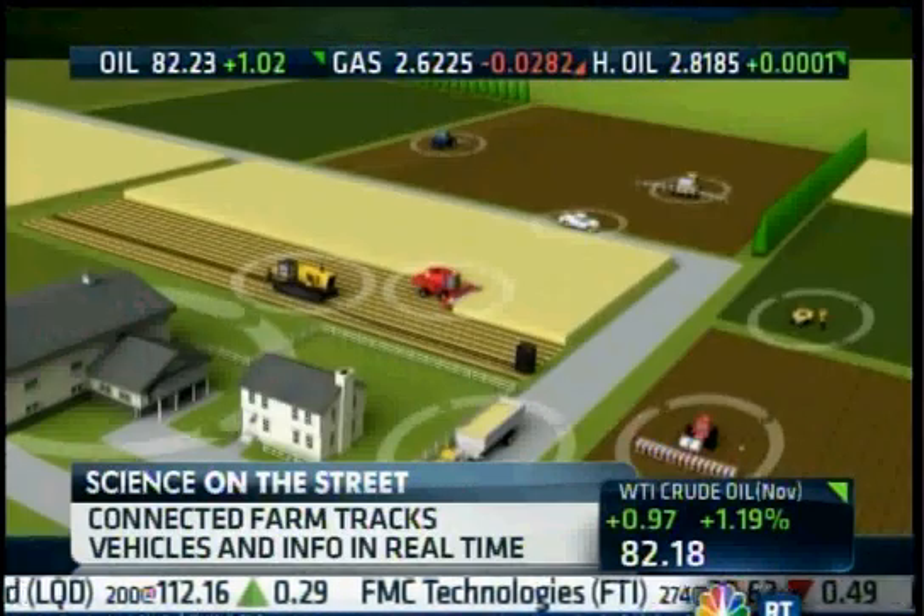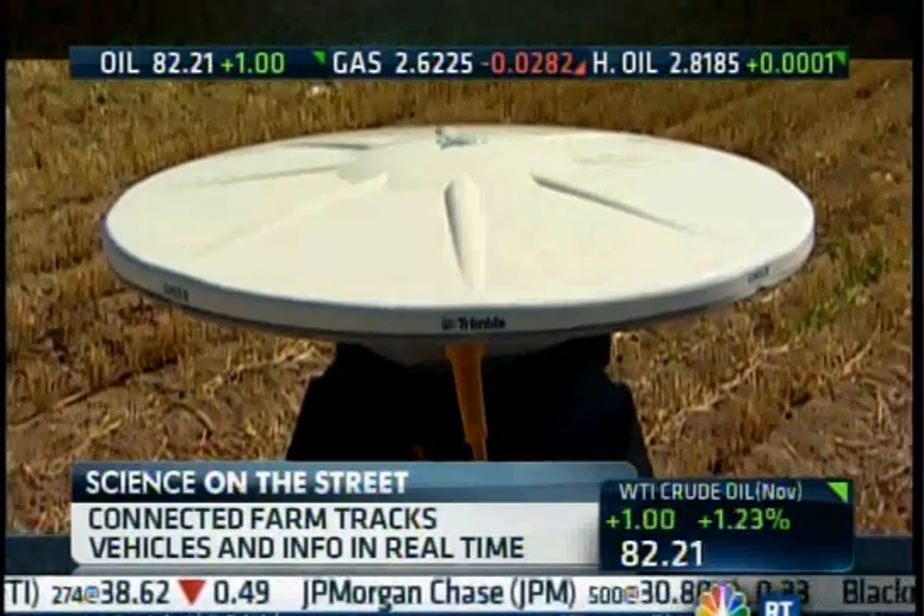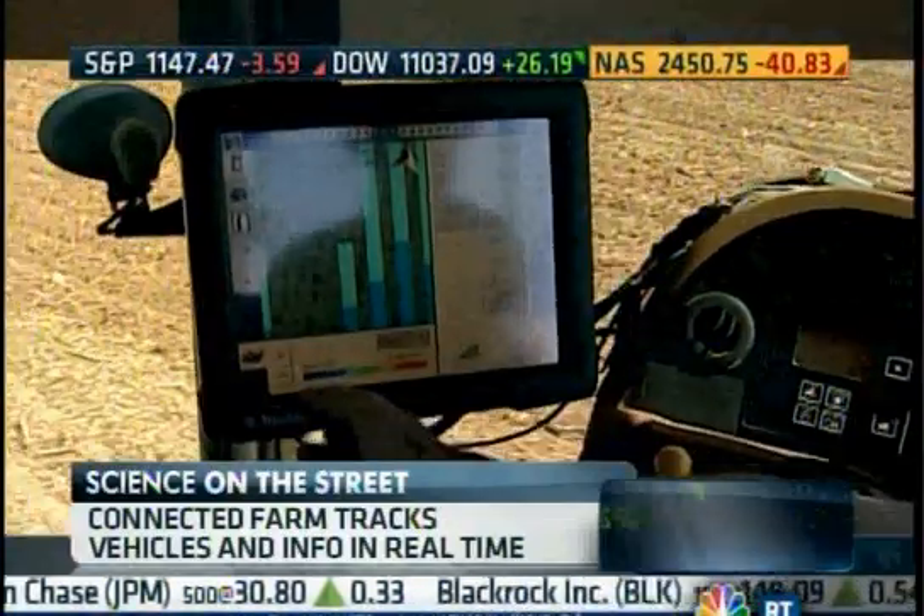Trimble's next trick? The connected farm — a combination of satellites, wireless devices, and real-time data that keep farmers harvesting information 24-7.